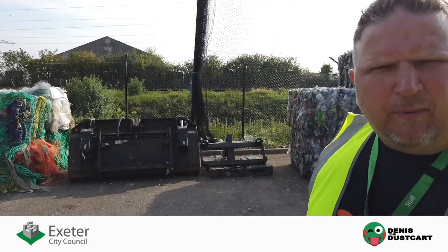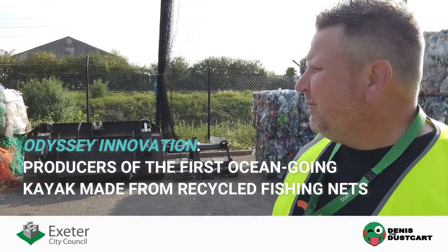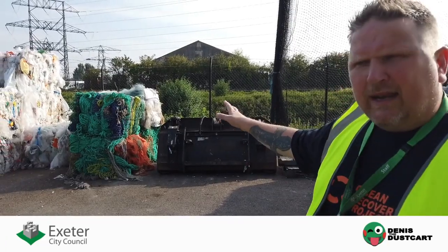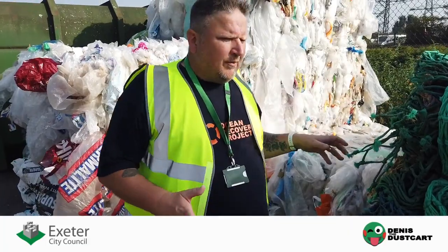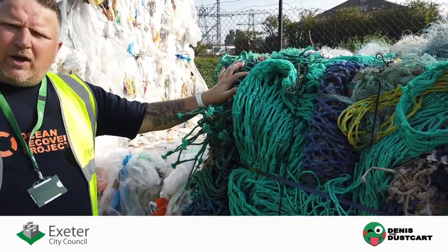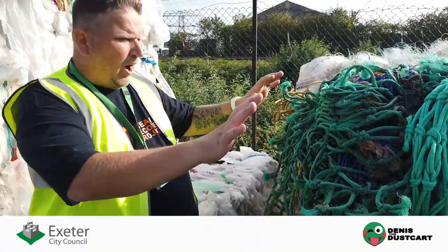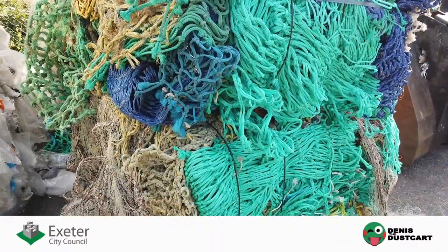Exeter has been part of the Ocean Recovery Project, working with Odyssey Innovation. Our part in this process is that because we have the baling facilities and recycle all the normal types of plastic, we can also bale and get ready for market the fishing nets. We own the material once we collect and process it — just the same as your milk bottles. Here is a third of a ton of trawler nets taken from Brixham.